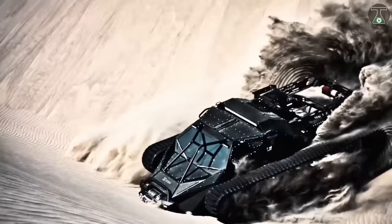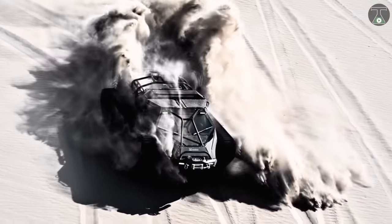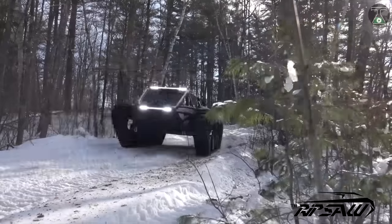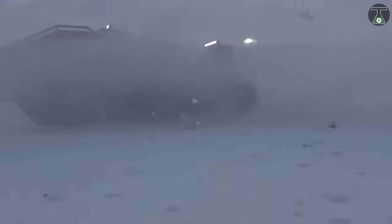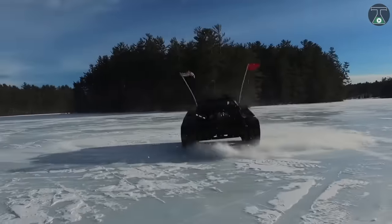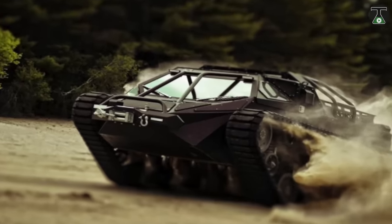It blends luxury with high performance, speed with strength, and holds the record for the fastest dual-track vehicle ever developed. The Ripsaw is available in three seating configurations: the single-seat EV3 F1, which boasts a single-seater twin-track leisure tank with a 727-cubic-inch Hellcat Hemi engine, and the two-seater EV3 F2 and the four-seater EV3 F4.